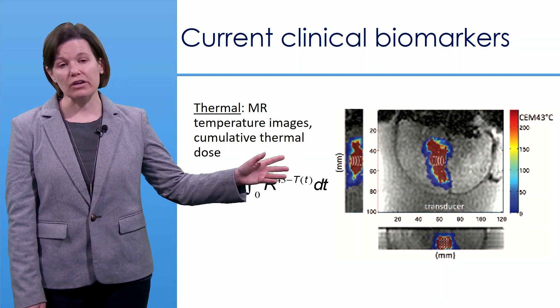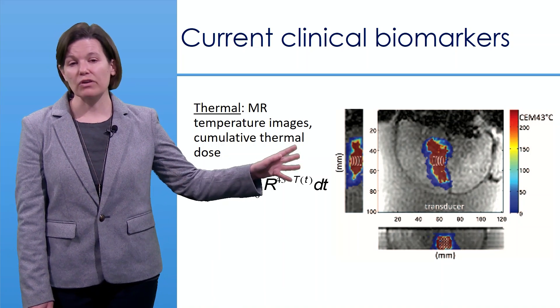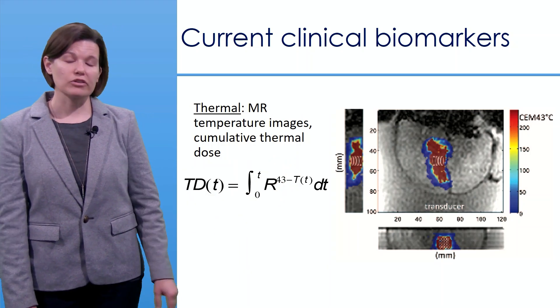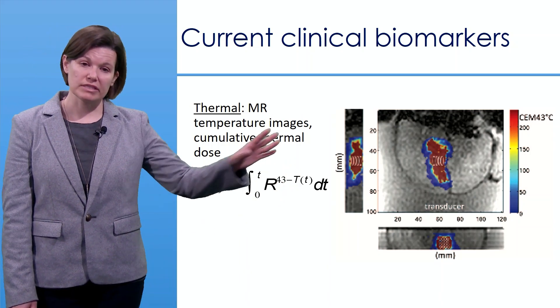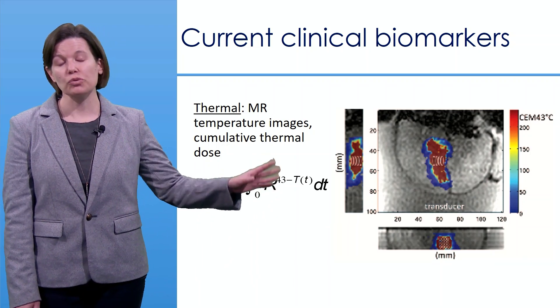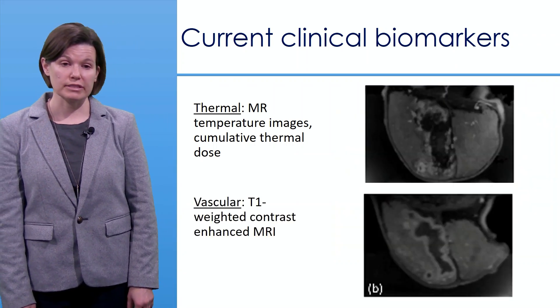In this preclinical study evaluating high-intensity focused ultrasound in a goiter, several sonications were applied and you can see how the thermal dose accumulated over time. In these three views, a threshold of 240 cumulative equivalent minutes was applied to determine tissue necrosis.